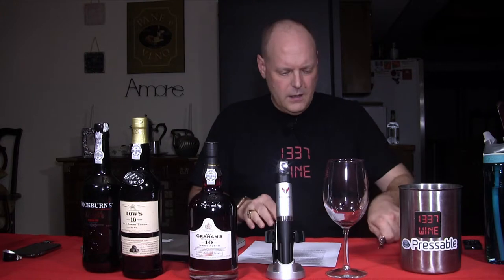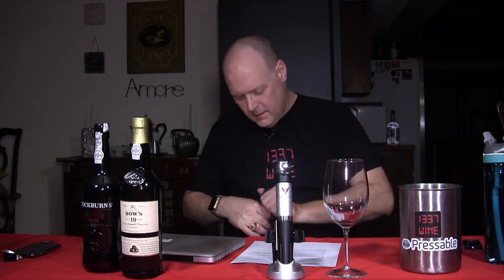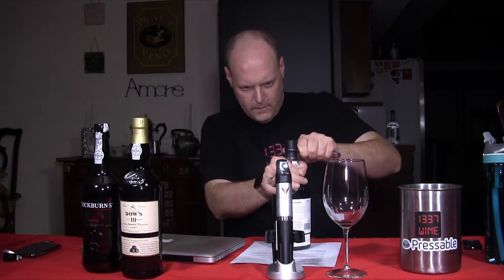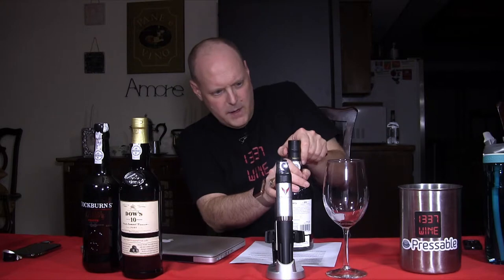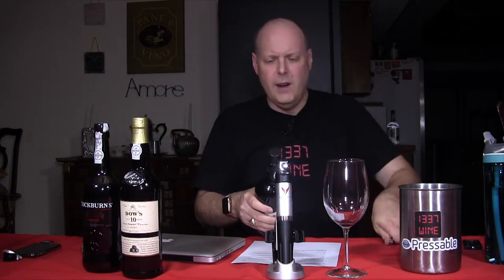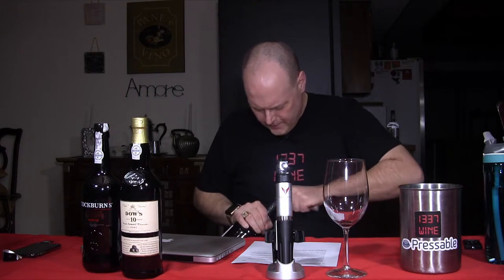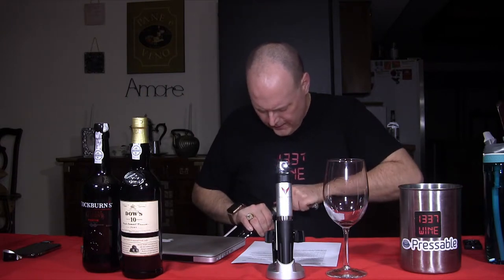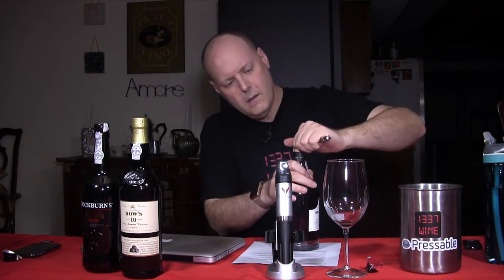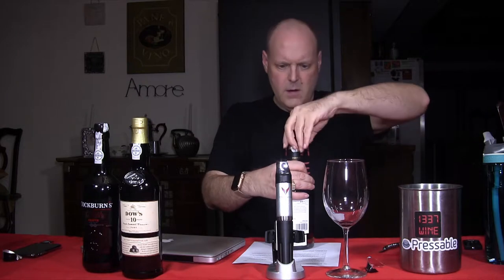This is my French wine key. My regular wine key I kind of can't find anymore. I know I'm spinning the bottle — you're not supposed to spin it, but I'm not doing service right now. This is home. I don't open port bottles very often. Getting right under that lip — there we go.